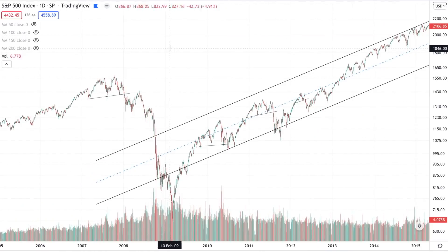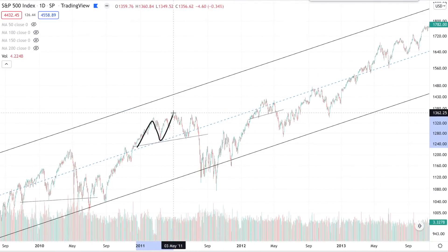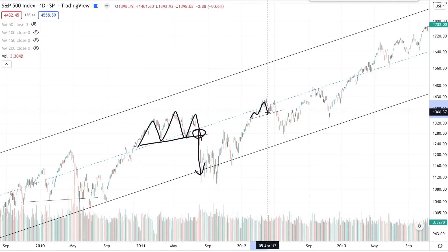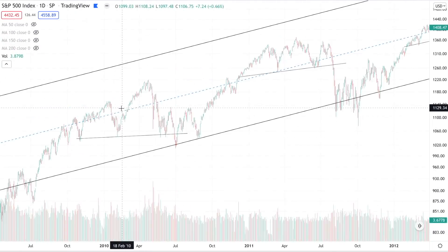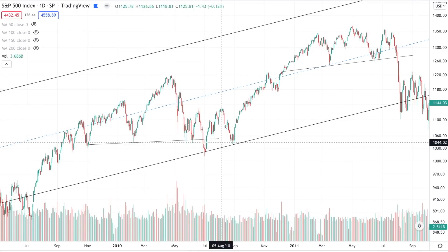That's where I want to discuss failed head and shoulder patterns, because that can happen. We have examples of patterns that played out — in 2011, a nice head and shoulder with a well-defined neckline led to a big move down; same in 2012. But look at 2010: you had a well-defined head and shoulder pattern with a left shoulder, head, and right shoulder, it broke down, but immediately snapped back up. That's an example of a failed head and shoulder pattern.